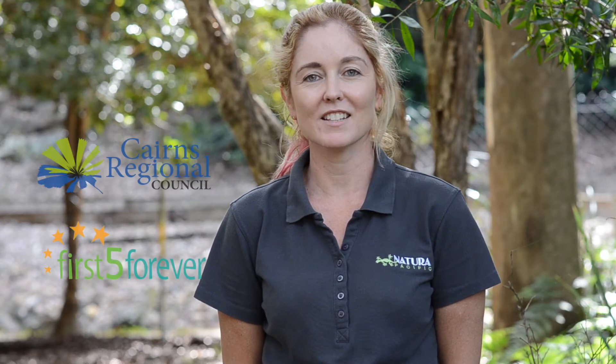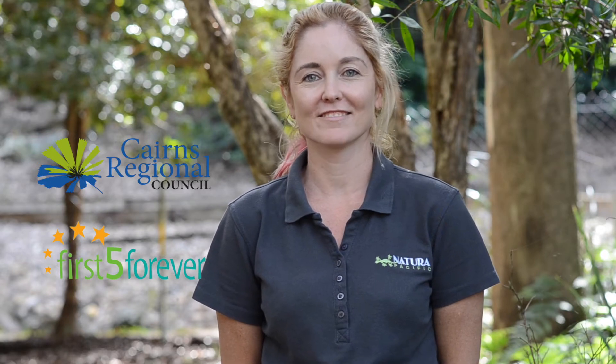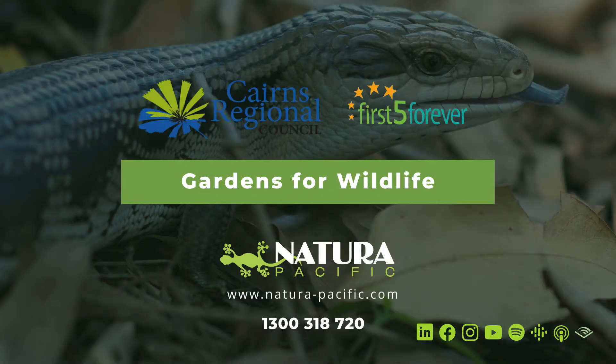Hi everyone, my name is Alisha from Natura Pacific, and we're so excited to be here today with Cairns Regional Council and the First Fire Forever initiative. Today we're going to be talking about gardens for wildlife.